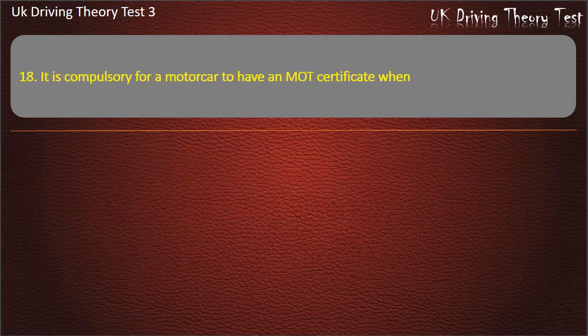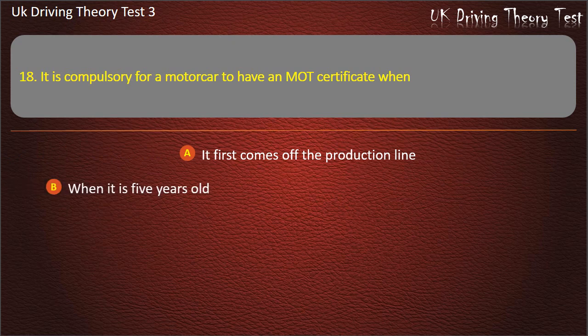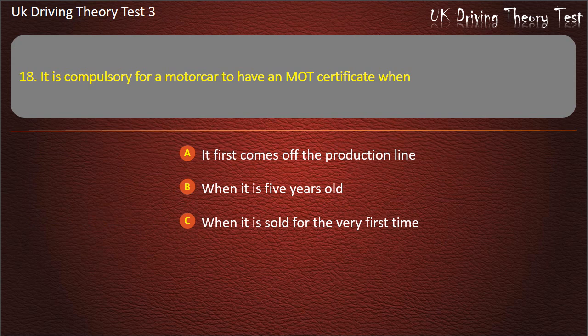Question 18. It is compulsory for a motor car to have an MOT certificate when? It first comes off the production line. When it is 5 years old. When it is sold for the very first time. When it is 3 years old.